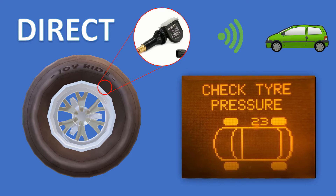A tyre fitter might be able to replace the sensor or the battery for you. Additionally, those sensors are programmed to the car, so if you swap your wheels around, the wheel that shows up on the display will be in the wrong place. Again, it might be something that a dealer or a specialist might be able to program for you.